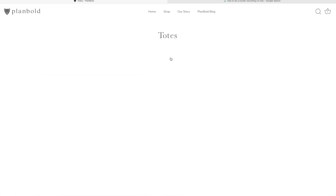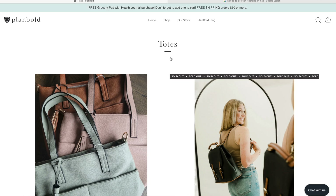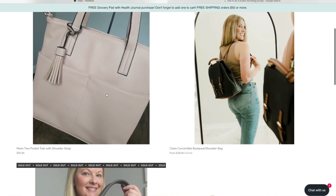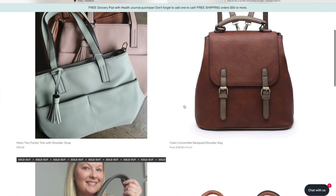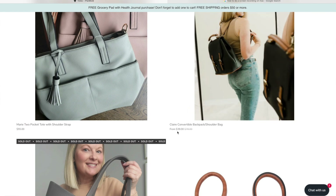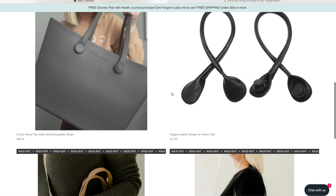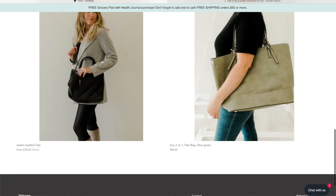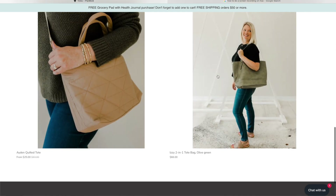Here's what I am most excited about from them. They've been coming out with these totes and different bags, and they have been beautiful. I am most excited about the Marie two-pocket tote with shoulder strap. I wanted the sage but it sold out, so now I'm thinking the blush, though they also have a camel color. They have a backpack that's sold out — killer deal — the versatote with different strap options, a quilted tote, and the Izzy two-in-one big tote.